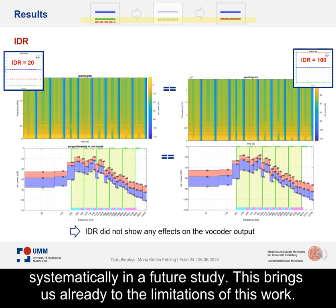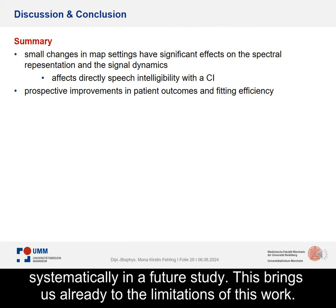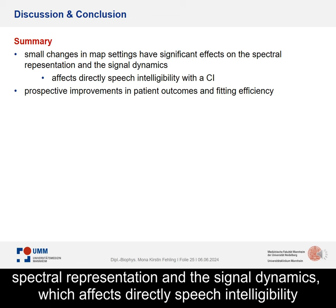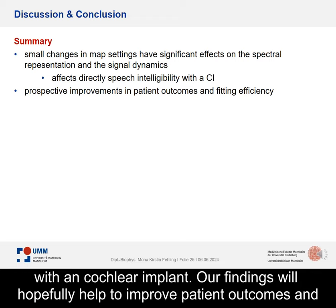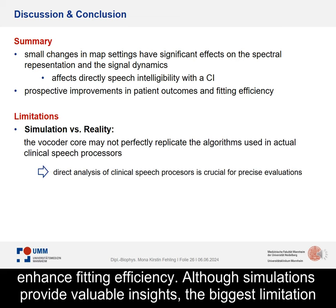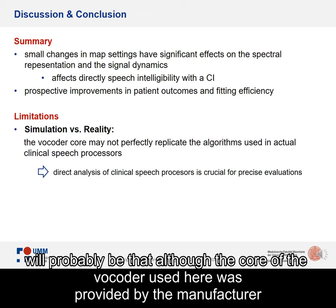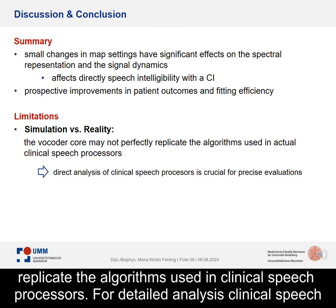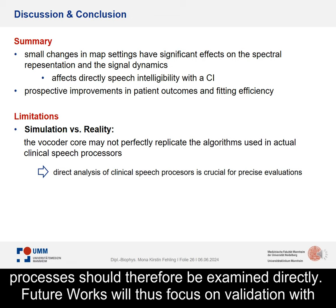To summarize, we found that small changes in a CI map can have significant effects on the spectral representation and the signal dynamics, which directly affects speech intelligibility with a cochlear implant. Our findings will hopefully help to improve patient outcomes and enhance fitting efficiency. Although simulations provide valuable insights, the biggest limitation is that the vocoder core provided by the manufacturer Advanced Bionics only simulates the system behavior and most likely does not exactly replicate the algorithms used in clinical speech processors. For detailed analysis, clinical speech processors should therefore be examined directly.